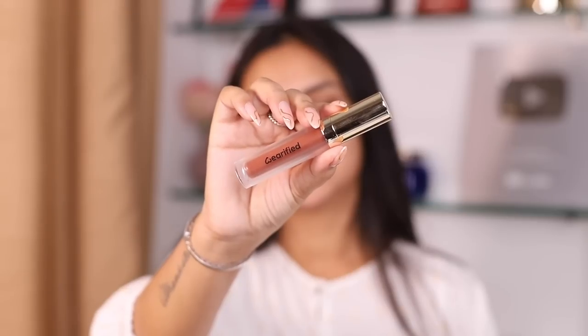Trendsetter is a very 'my lips but better' vibe, leaning more into the brown zone. If you're looking for something super subtle to wear to college or work, a shade like this could really work for you. It's really nice and long-lasting. They have both full-size and mini versions available — I found the mini first when looking for the shade, so that's what I'm using for this video.